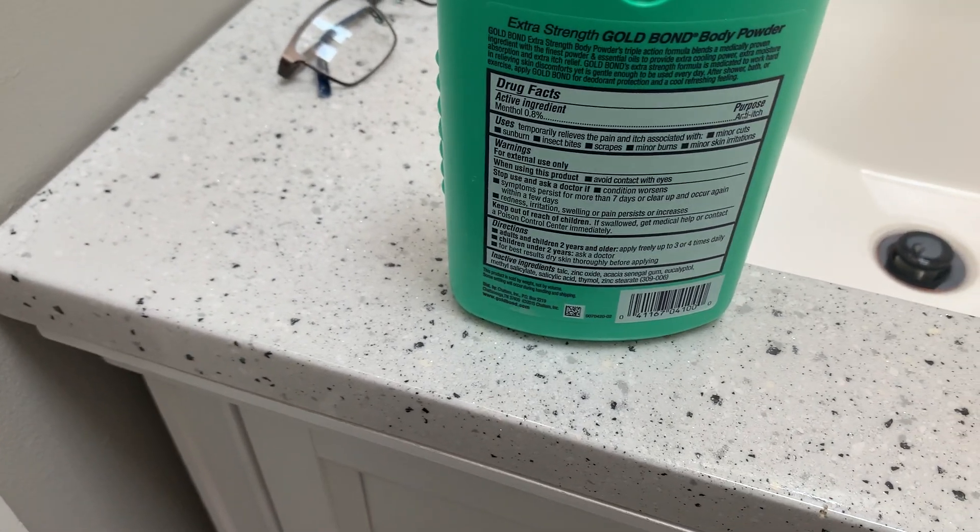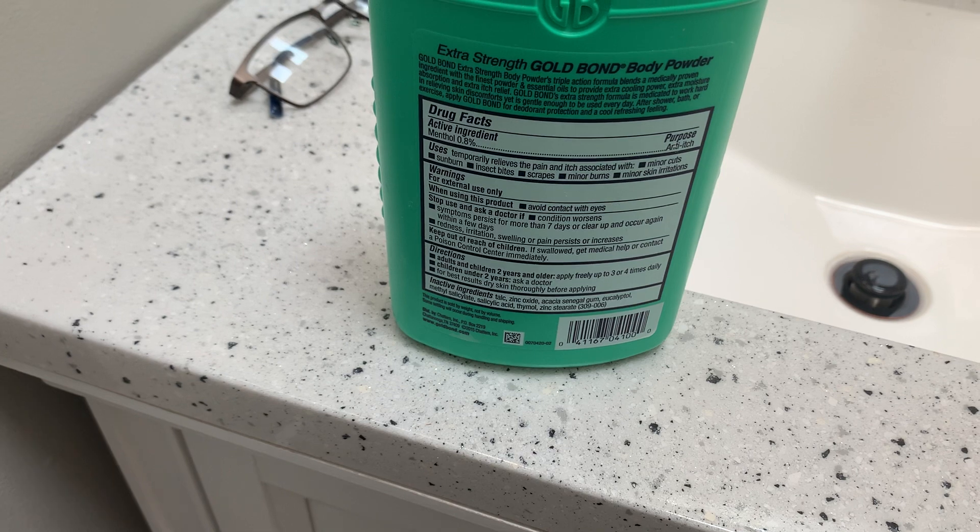It's summer and I have the worst bug bites ever, so I've been using this on them a lot.